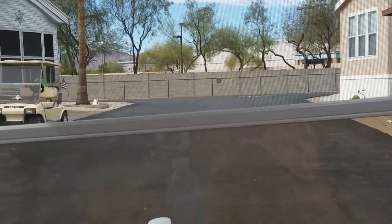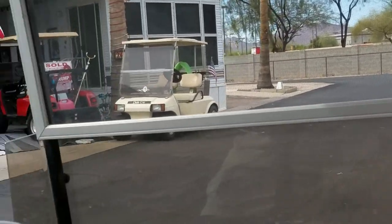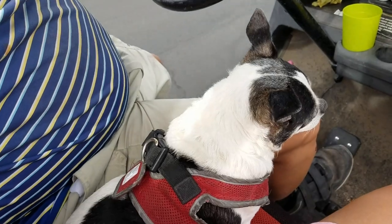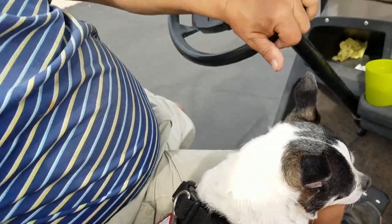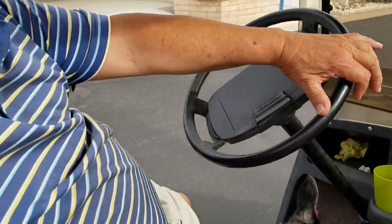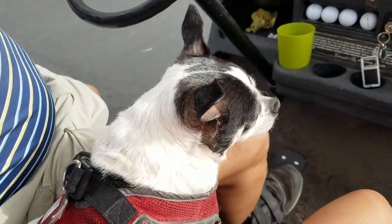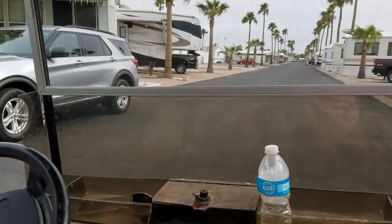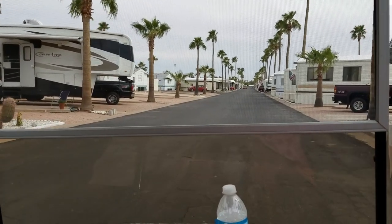So here we go, we're almost done with our last ride. Sophie loves going for her daily rides. I think Mike does too — me too. I think Sophie looks forward to it every day.